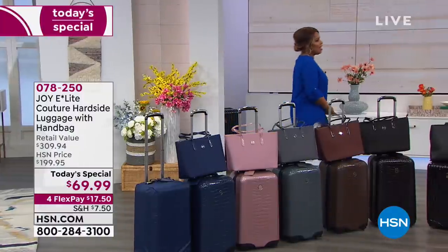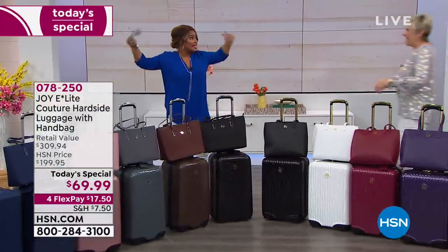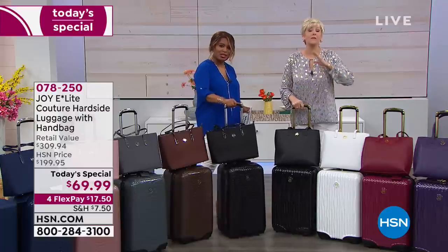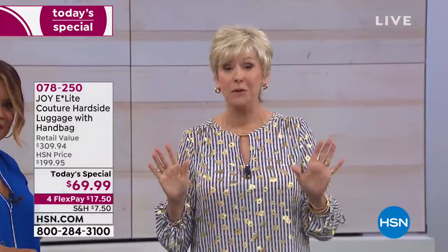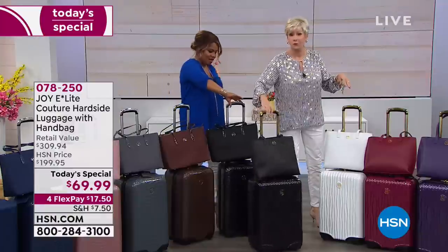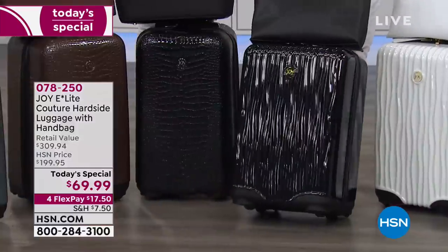Deborah Byers is joining us. If I could do cartwheels, I would do it! This is an amazing opportunity to have a choice of fabulous luggage that is unbelievable. We haven't even talked about all the things that are going to happen inside the luggage, or the gorgeous spin-ball wheels. Joy literally reinvented the wheel, so you're going to be able to travel with these bags in absolute style.